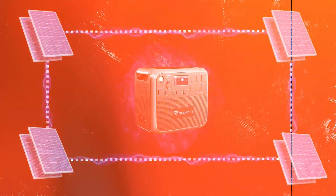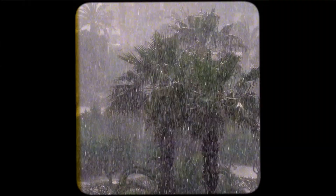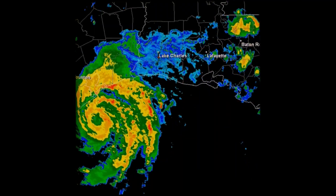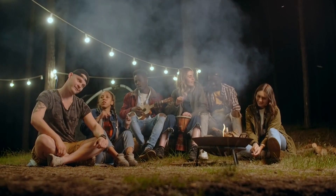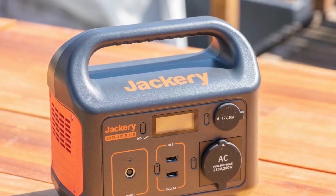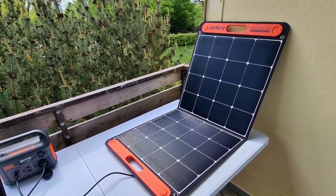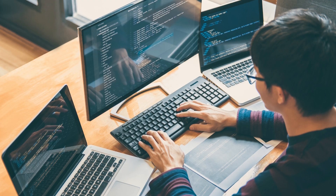These backup power systems can be lifesavers in many situations. They come in handy in areas prone to power outages, such as those frequented by hurricanes that knock out power systems. These generators are also widely used for camping and other outdoor events in areas far off the grid. Solar kits are mostly used to power small appliances such as fridges, TVs, computers, and lighting systems.